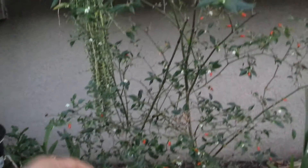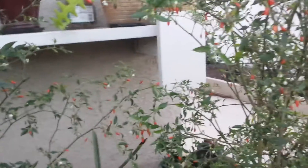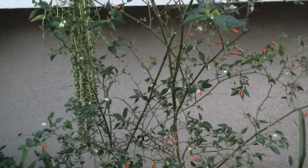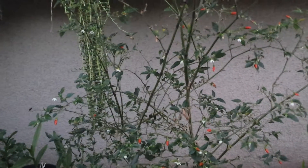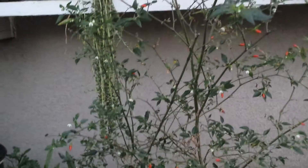This offspring here also produces tons of chili, not as much as the mother plant yet. Both of these are about three feet tall now and they're producing a lot of fruit. These two are just volunteers — they just grew by themselves. I didn't really care much for them, but they just sprang up and grow like crazy.